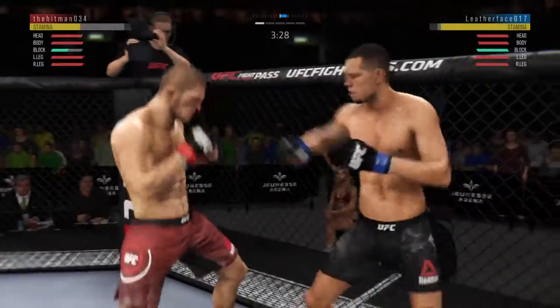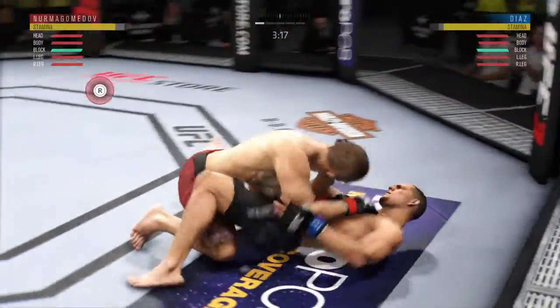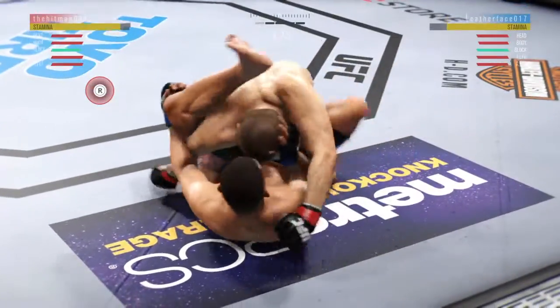He got cracked with the jab there, Joe, and his head is firmly on the center line — the one place it really can't afford to be. He's showing some vulnerability here by leaning right into his opponent's range. Let's see if he can make some adjustments.